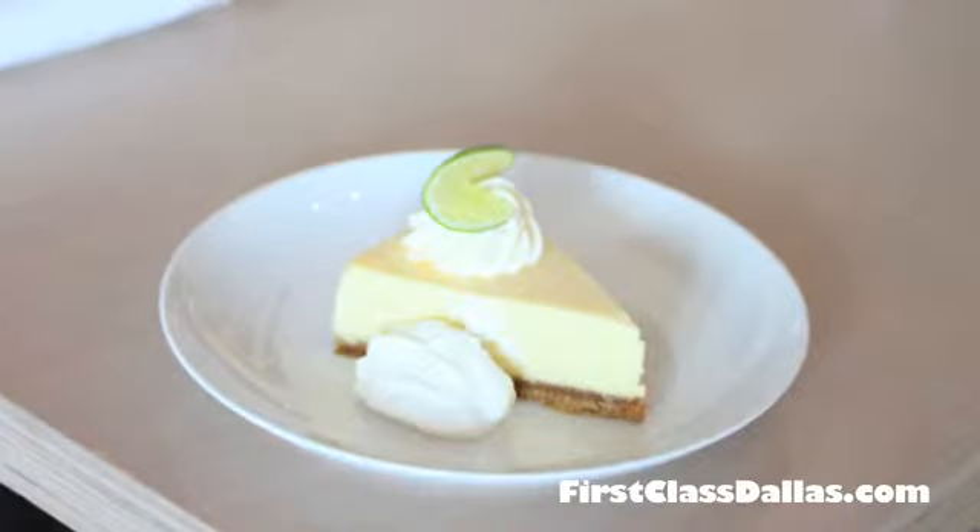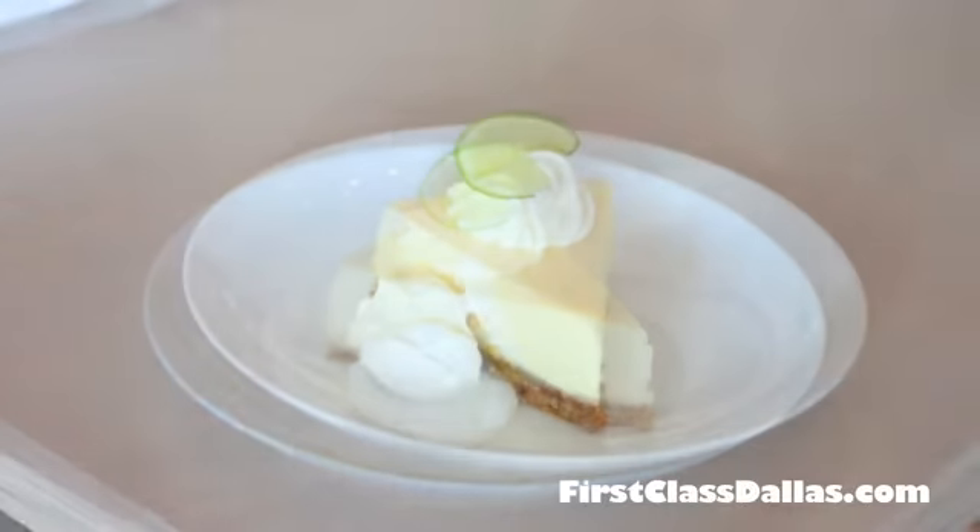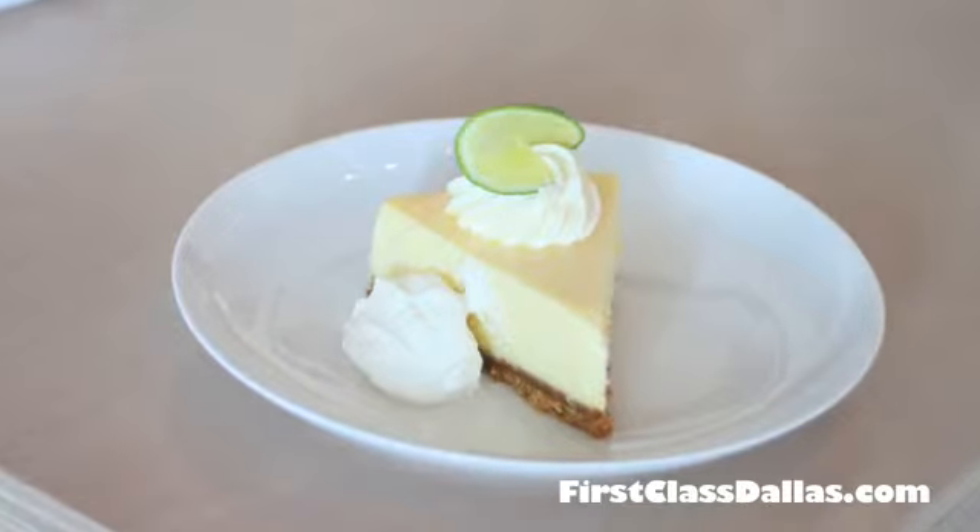John, this cheesecake looks absolutely unbelievable. Tell the viewers about it. Well, when we opened, we wanted to do a key lime pie, which is a classic seafood dessert.